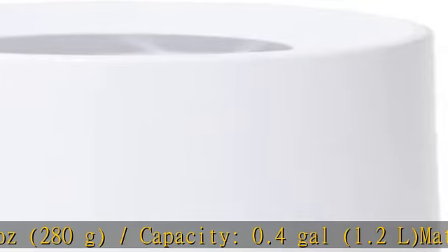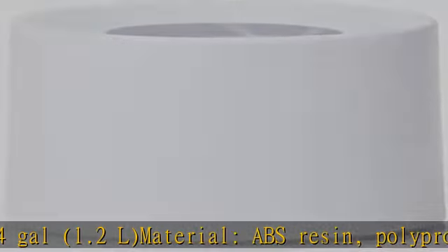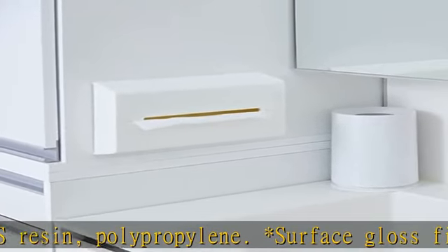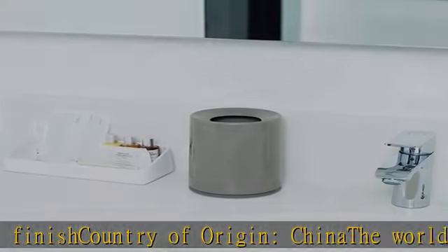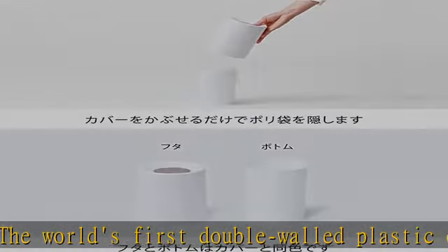Country of origin: China. The world's first double-walled plastic concealment trash can tubular debuted in 2006. A cool garbage can can be ruined if you put the bag on, but the tubular will fit nicely in your interior. You can use this trash can anywhere without worrying about its appearance.